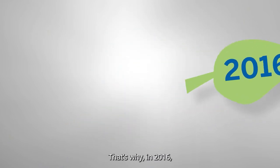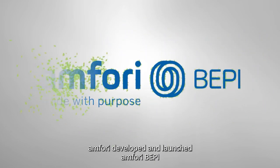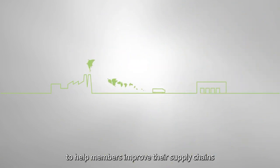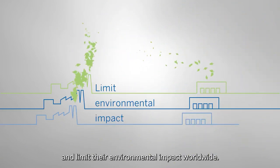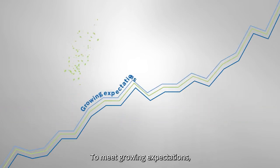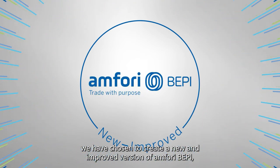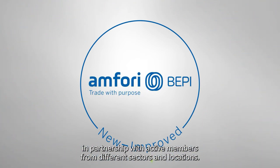That's why in 2016, Amphori developed and launched Amphori BEPI to help members improve their supply chains and limit their environmental impact worldwide. To meet growing expectations, we have chosen to create a new and improved version of Amphori BEPI in partnership with